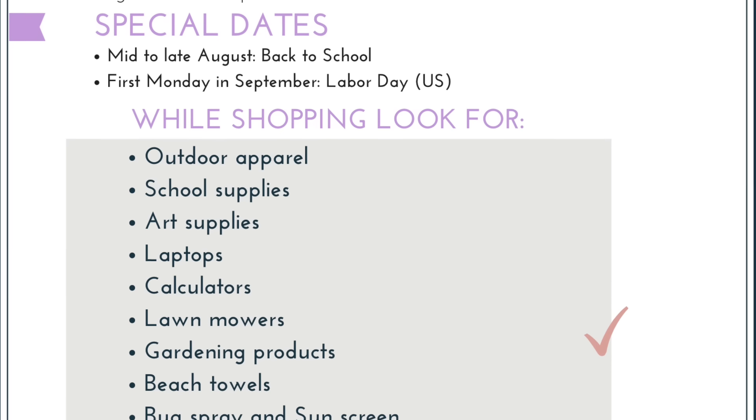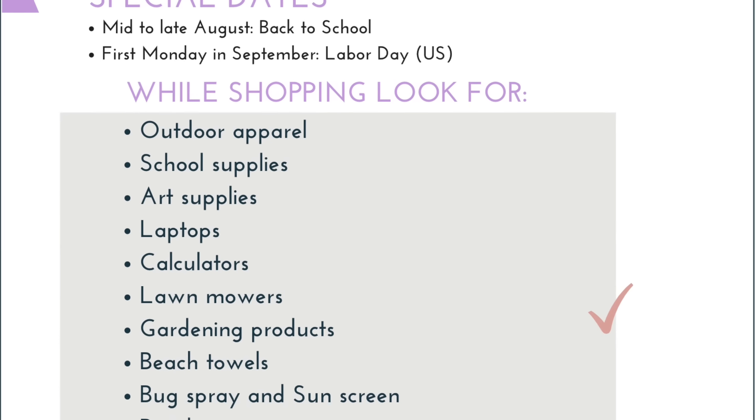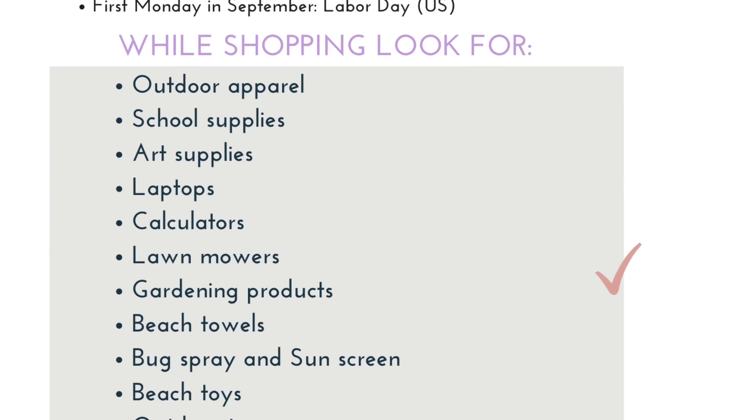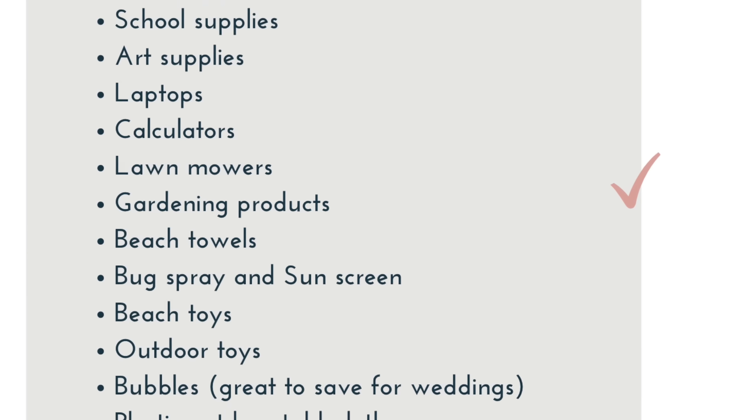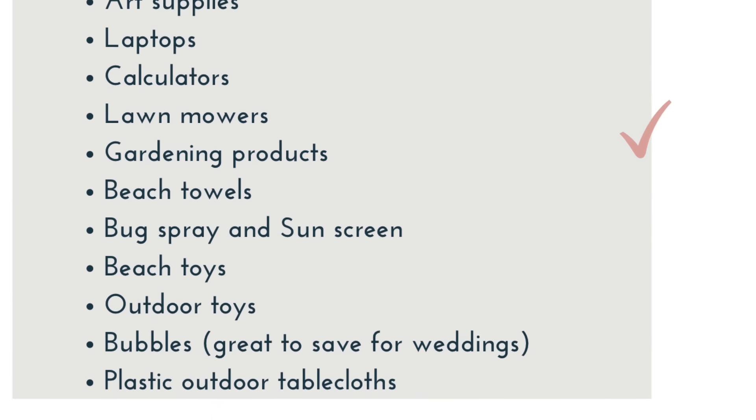To help you out, I created a graphic. This is an idea of some of the things you're going to find on clearance right now: outdoor apparel, school supplies, art supplies, laptops, calculators, lawnmowers, gardening products, beach towels, bug spray and sunscreen, beach toys, outdoor toys, bubbles, plastic outdoor tablecloths, and fans.